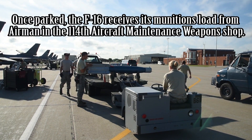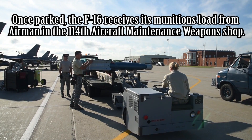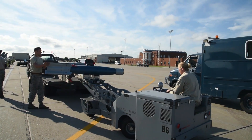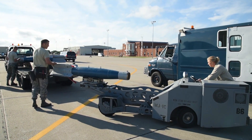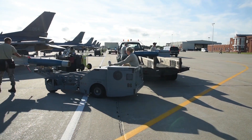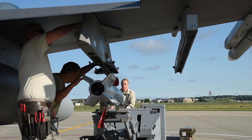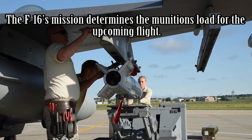Once parked, the F-16 receives its munitions load from airmen in the 114th Aircraft Maintenance Weapon Shop. The F-16's mission determines the munitions load for the upcoming flight.